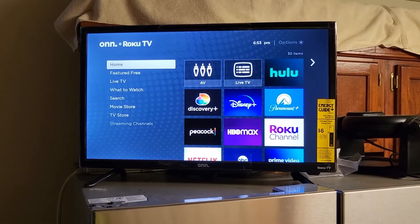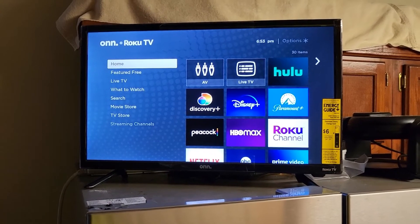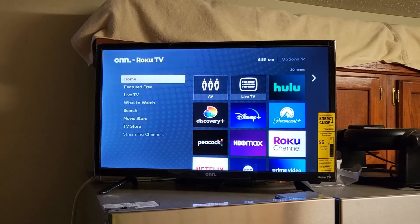So if you're interested in getting an economical TV for your kitchen, your child's room, man cave, she shed — whatever — this is a decent one to get. Talk to you later, thanks for watching, bye.